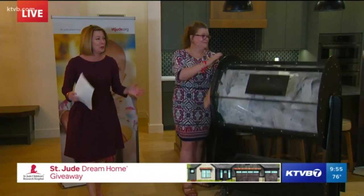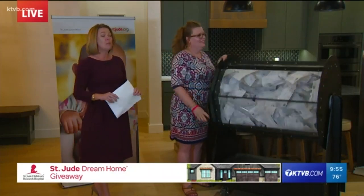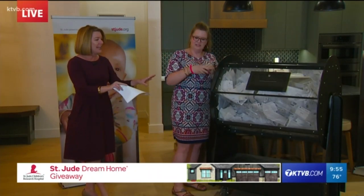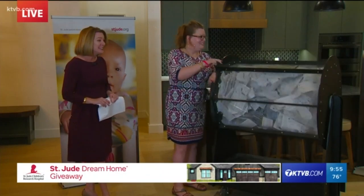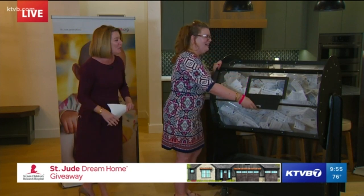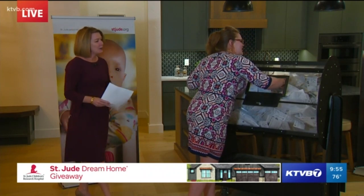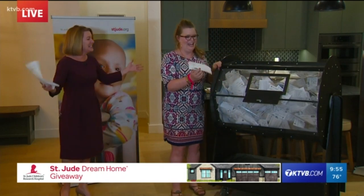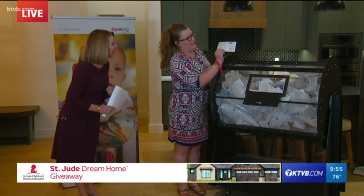The moment we've been waiting for — who will be the winner of the 2020 St. Jude Dream Home? This beautiful three-bedroom home valued at more than half a million dollars. Delta, a certified public accounting assistant, is here to make sure all the tickets are in and everything is above board. Delta, are you ready to draw for the big one? She says she's a little nervous. Let's see — I'm going to dig deep. Here we go. The lucky winner of the dream home is Gordon Sorenson of Shoshone, Idaho.